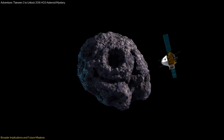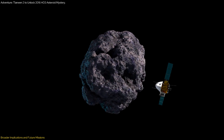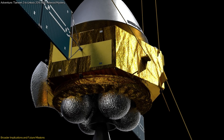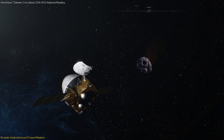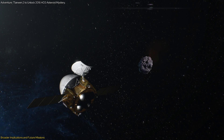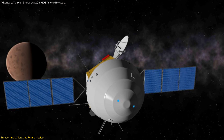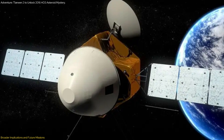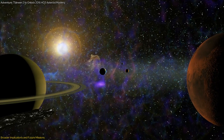The Tianwen-2 mission is not just about collecting asteroid samples — it represents a leap in scientific and technological advancements. The technologies developed and tested during this mission, such as the mechanical arm for sample collection and the advanced navigation systems for precise maneuvering, are groundbreaking. These innovations are crucial for the success of Tianwen-2 and set a precedent for future missions. The mission's success will demonstrate China's ability to conduct complex space missions and develop technologies applicable to various space applications, from planetary defense to deep space exploration.